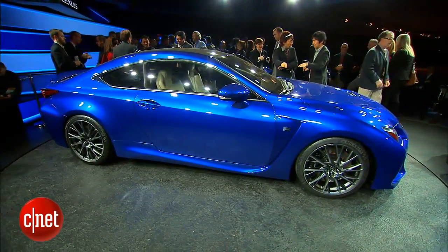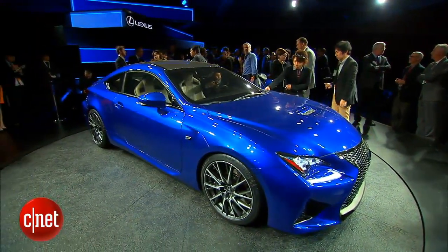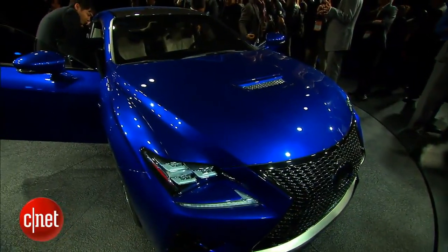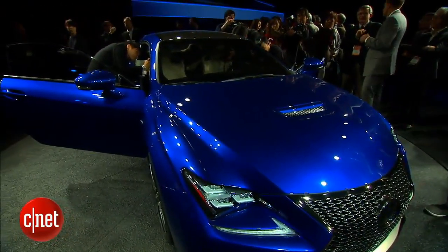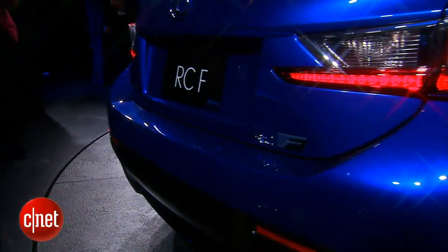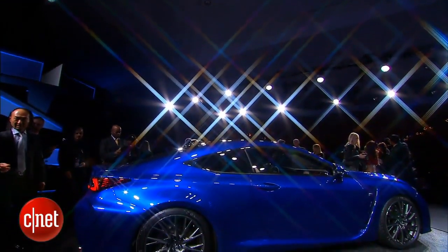Want something hotter? They just did a global debut of the RC F. This car, from about the A-pillars forward, is a very different machine. Those fenders have real, heavily functional intake ducts, and on top of the hood, that's a very functional vent as well. On the back, you've got a power-activated wing that is probably there for pretty good reason, because this has the most powerful V8 they've put into a production Lexus.